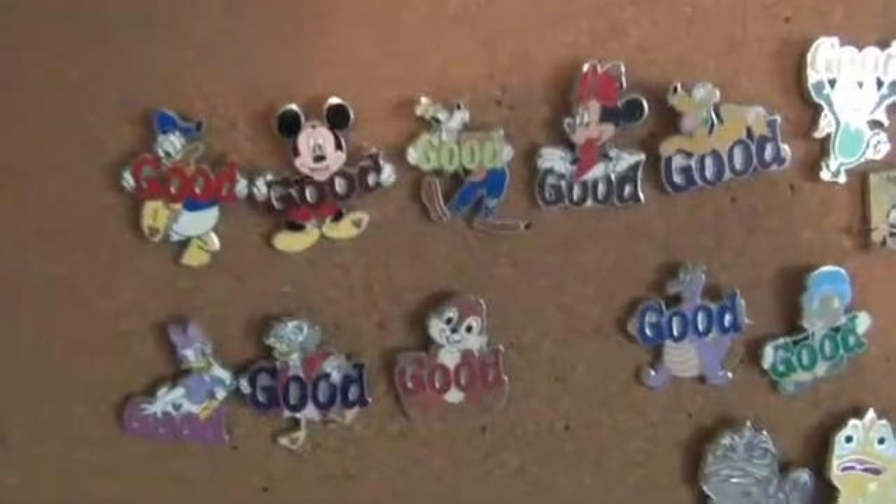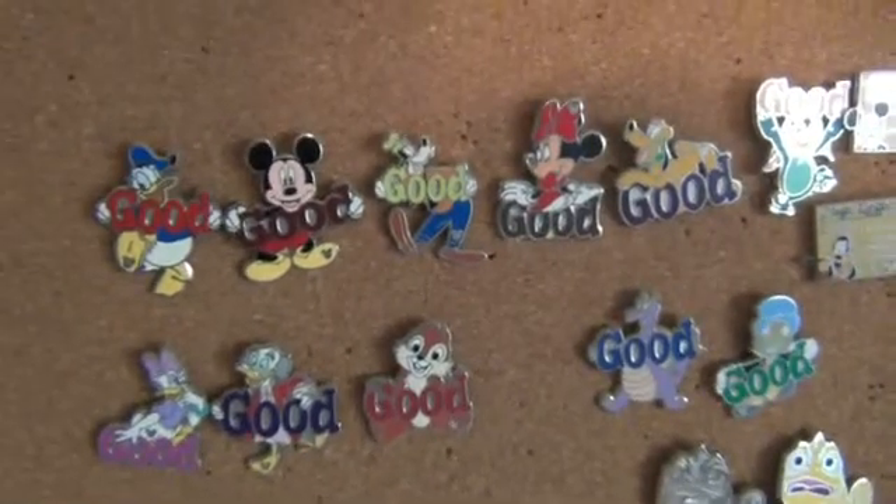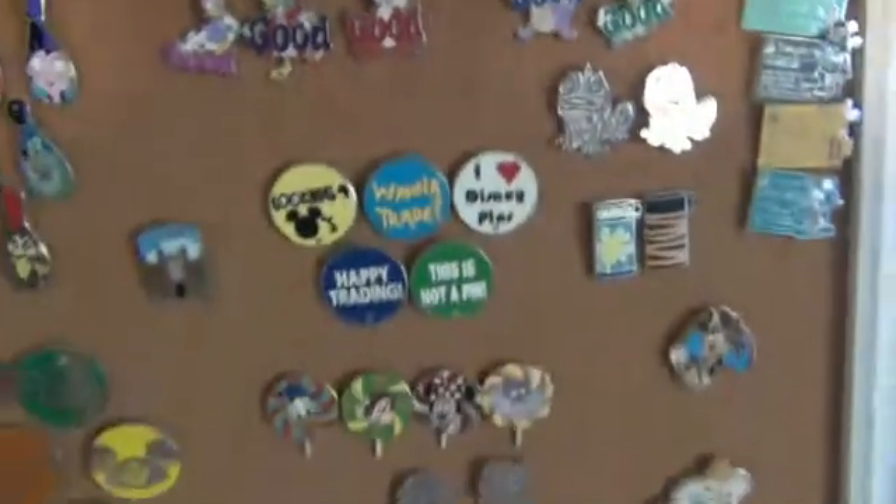I still cannot find this pin. Don't know why. I've had that set since I started trading and still cannot find that pin. It's driving me crazy.